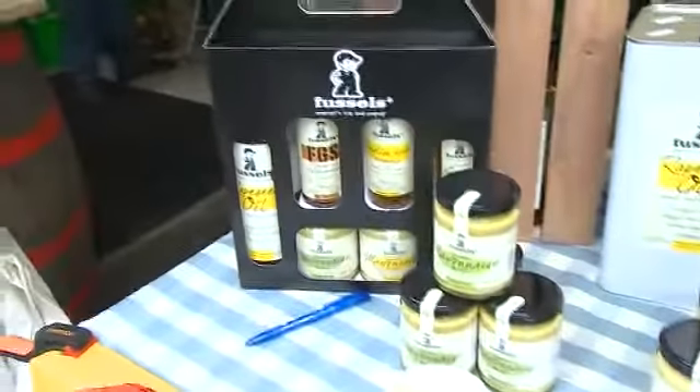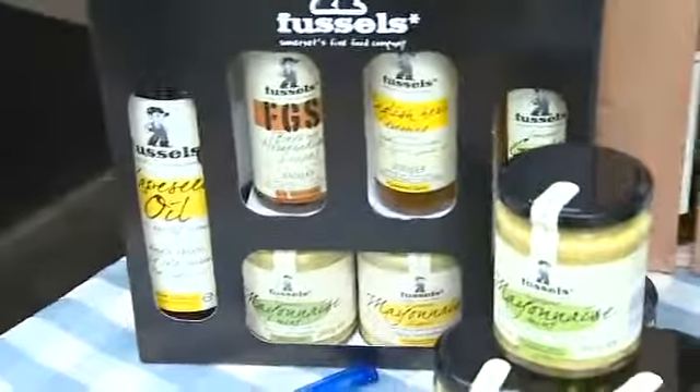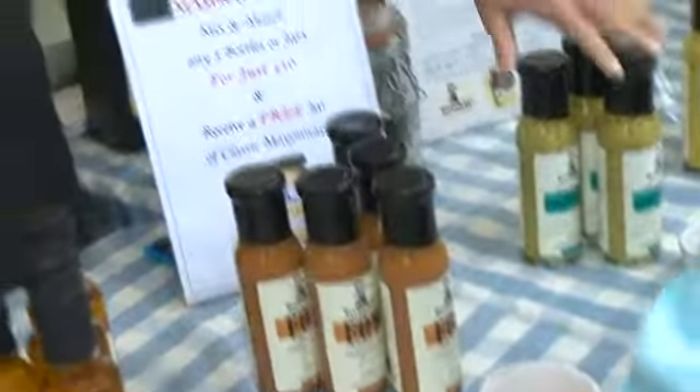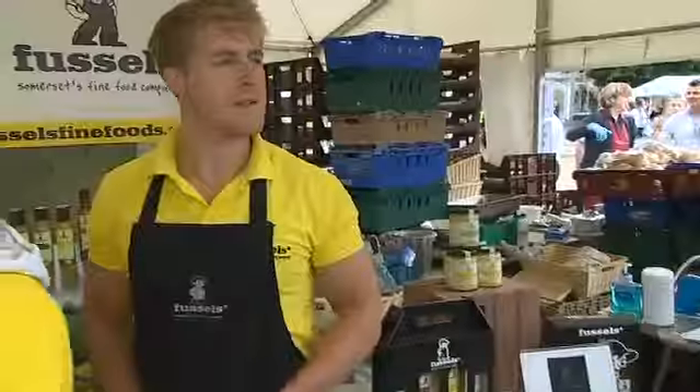What foods would you say complemented the oils — what would go with it? Anything really. It's nice just as a cold oil as well, so for making dressings. All of our other products are made with our rapeseed oil and we've also flavoured our oils with garlic and chili, so they're great to cook with. I'm obsessed with garlic oil — I make my mushrooms, bolognese, drizzle on pizzas.